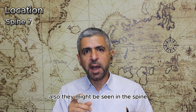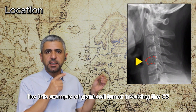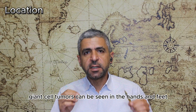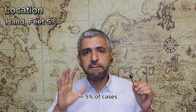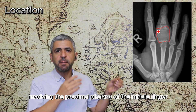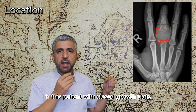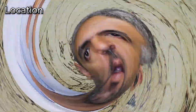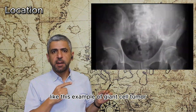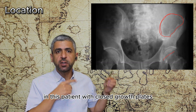Giant cell tumors are seen in the humerus in 6% of cases, as in this example of giant cell tumor involving the humeral head with a closed growth plate. They may also be seen in the spine in 7% of cases, like in this example of giant cell tumor involving the C5 vertebral body with pathological loss of height. Giant cell tumors can also be seen in the hands and feet in 5% of cases, as in this example involving the proximal phalanx of the middle finger with involvement of the proximal articular surface. They are seen in the pelvis in 4% of cases, like in this example involving the left iliac bone.